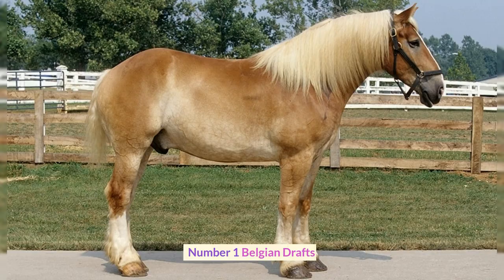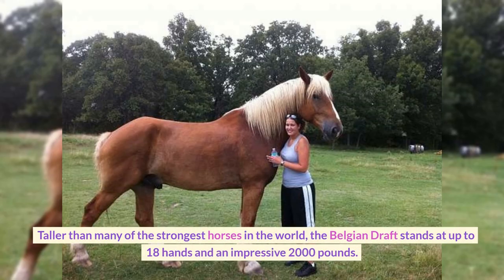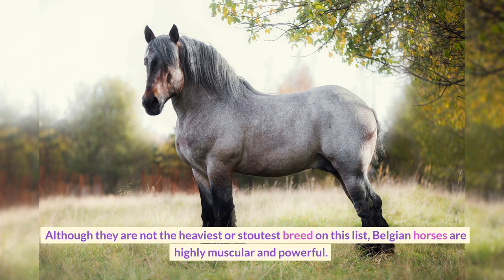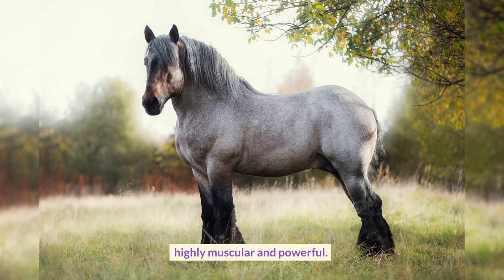Number 1: Belgian Drafts. Taller than many of the strongest horses in the world, the Belgian Draft stands at up to 18 hands and an impressive 2,000 pounds. Although they are not the heaviest or stoutest breed on this list, Belgian horses are highly muscular and powerful.